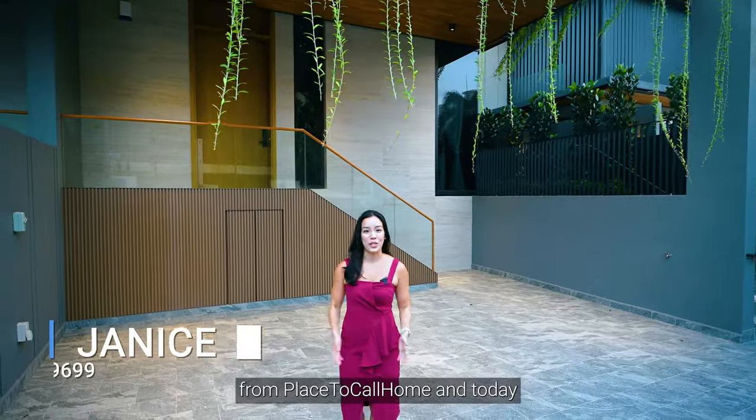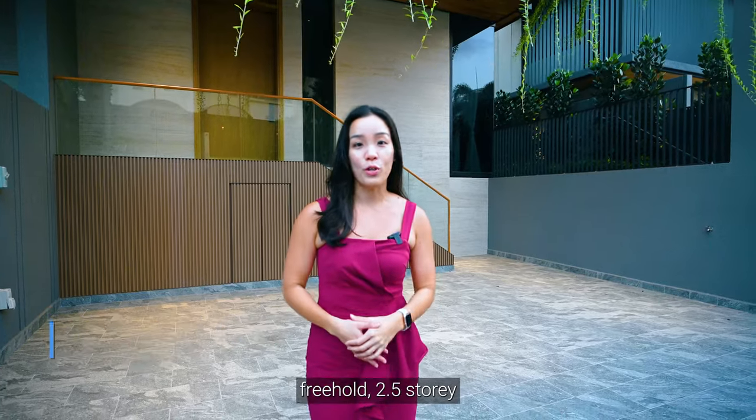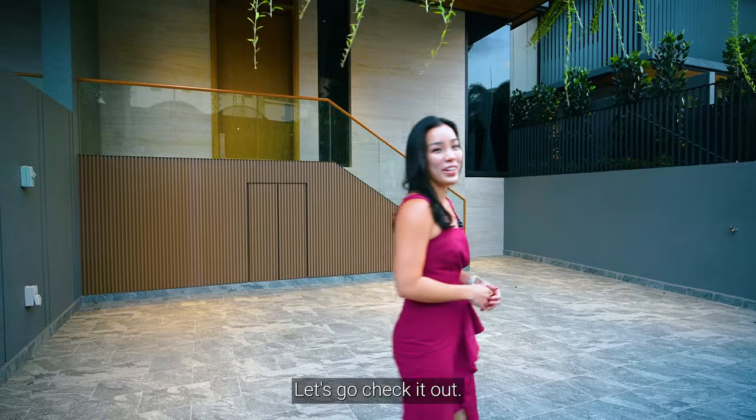Hi everyone, Janice here from Place to Call Home. Today we're thrilled to be showing you a brand new exclusive three-hole two-and-a-half storey semi-detached house in the heart of District 11 that just obtained CSC. Let's go check it out.